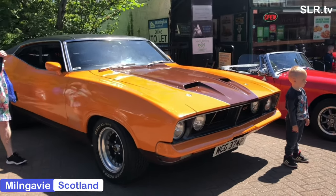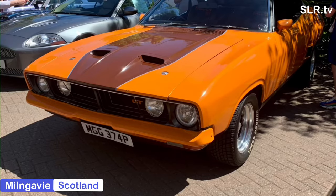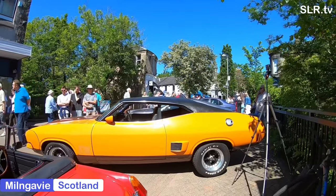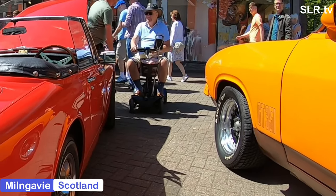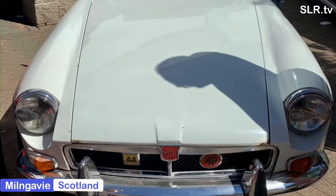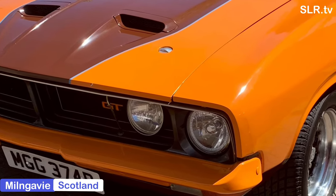Hello everybody and welcome back to another session from Mulgay in the heart of Scotland. Today we'll have a quick look at the Ford Falcon of Australia and also the Hillman Imp, because Mulgay town centre has come to a halt really because of all these classic cars here today. Indeed, we're back at the classic car show held in the centre of town.